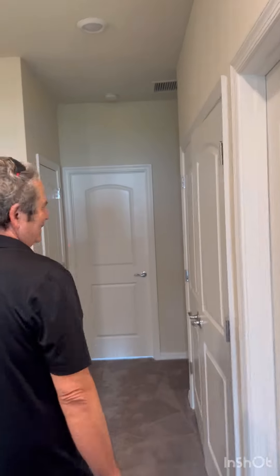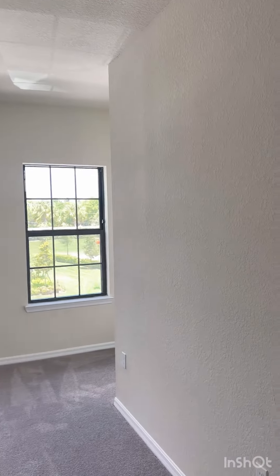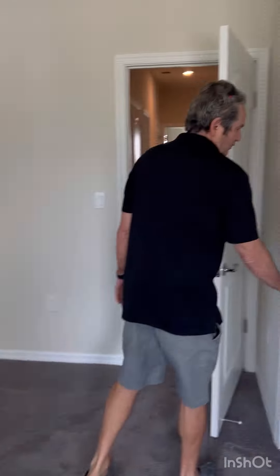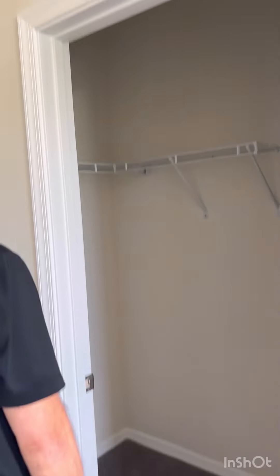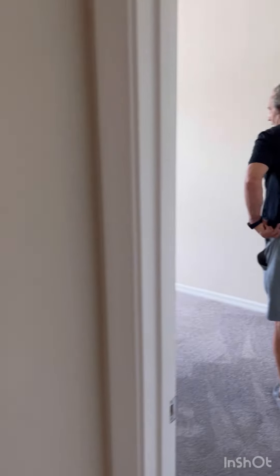The two other bedrooms are on this side, with a nice view — everything is open with a lot of sun coming in. There's a closet in each. One more bedroom with an extra closet — a lot of extra space. This bedroom has a good-sized closet too, actually huge — bigger than expected.